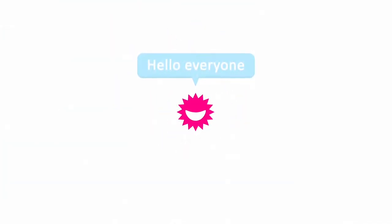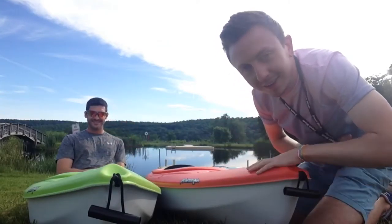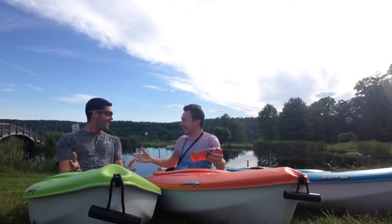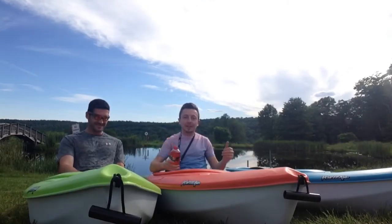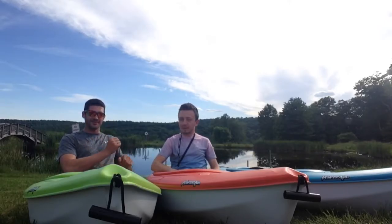Hello everyone. I'm here with Brennan. We're going to taste some Mountain Dew. I'm going to get in this kayak first. That was crazy — seamless magic. We're going to taste some Mountain Dew as I said. We're in kayaks. You can see the pond behind us. It's nice and peaceful out here, isn't it Brennan? Very nice and peaceful.